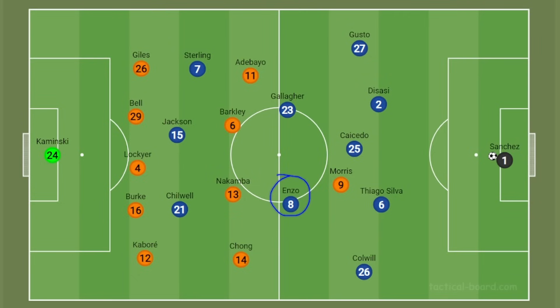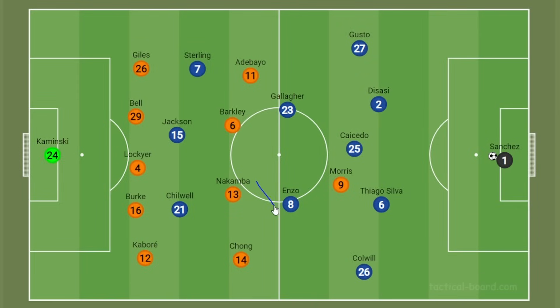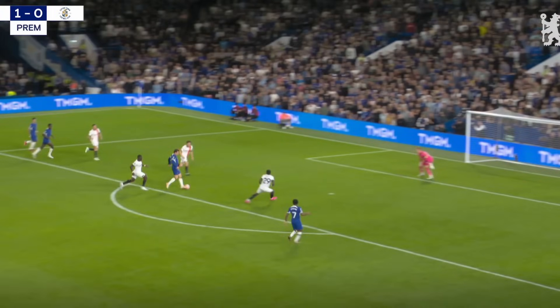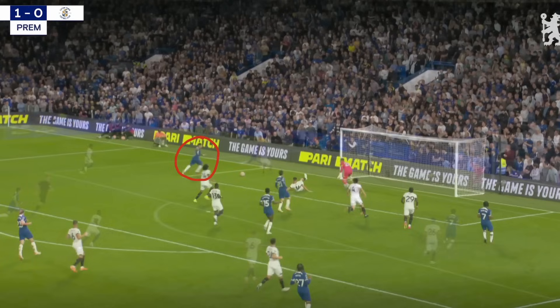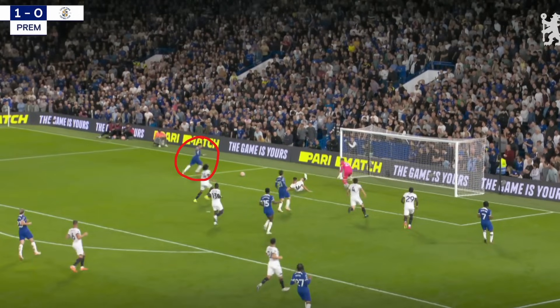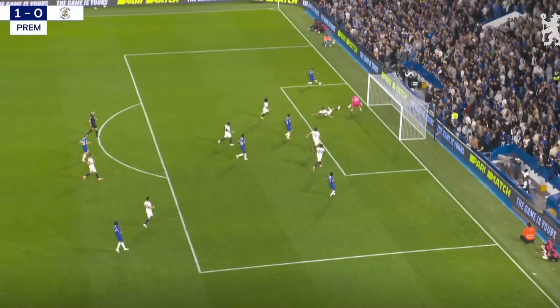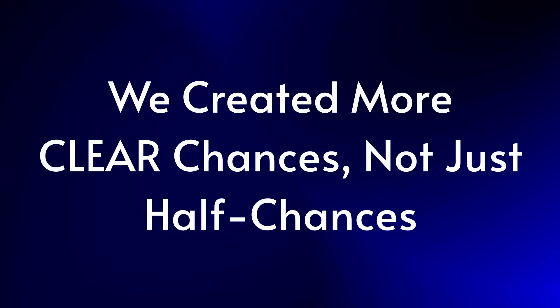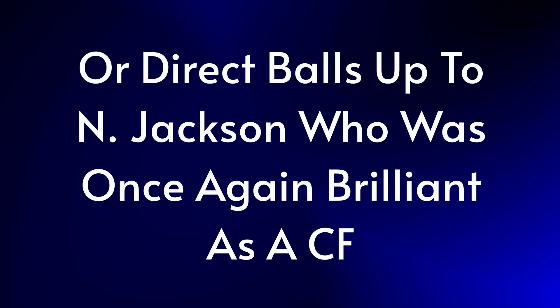What Enzo dropping deeper allowed us to do was pick out the forward runners more easily. He could pick up the ball deeper on the left channel, get his head up and spray passes, rather than being one of the runners himself. Chilwell was more tasked as the runner on that side, with Colwell locking down the left side defensively. We saw this in operation early on in the half — one opportunity where Chilwell unfortunately tried to square to Sterling instead of shoot, and another where Enzo played in Jackson for a chance at the near post.